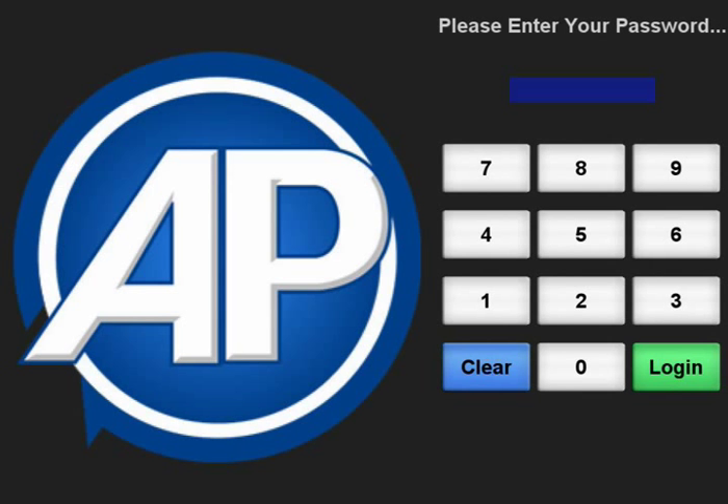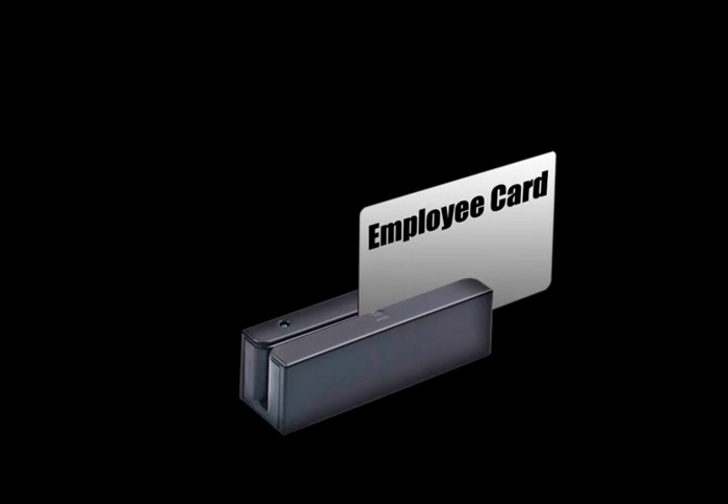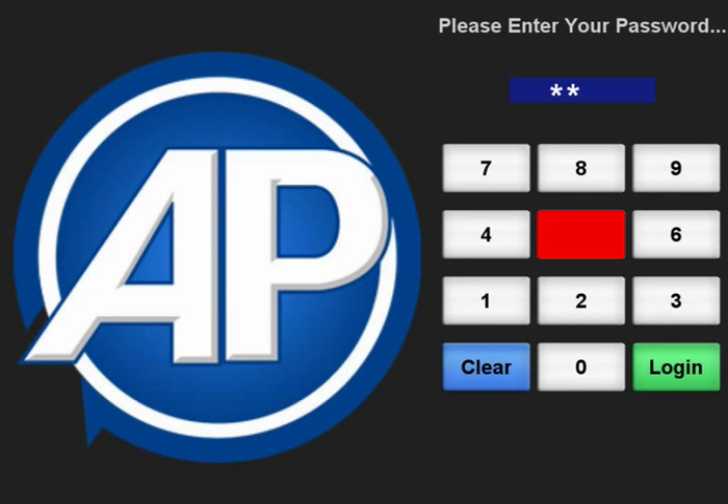To log in, select the AccuPause Point of Sale icon on your device's desktop. This will open the login screen, where you either swipe your login card or input your security code — a short series of numbers you have chosen or supplied to you by your manager.